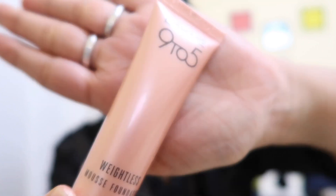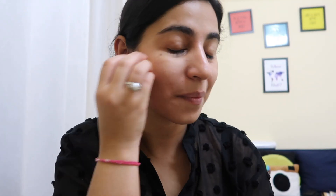After the primer I'm going to apply this — it really gives a very smooth texture on my face. I really love using this mousse cream, it's really amazing.